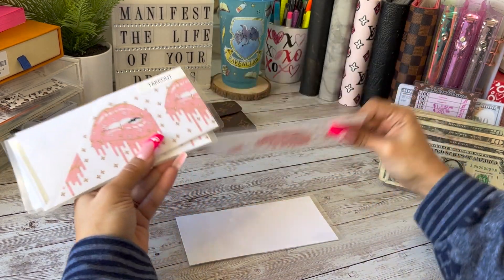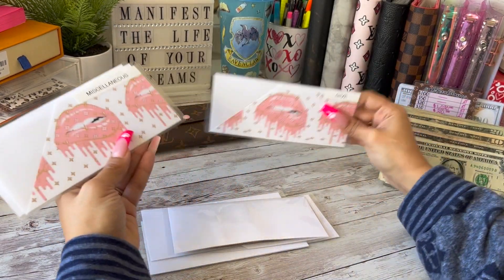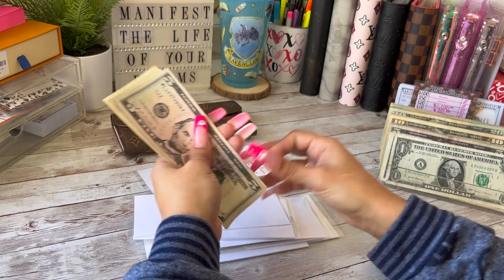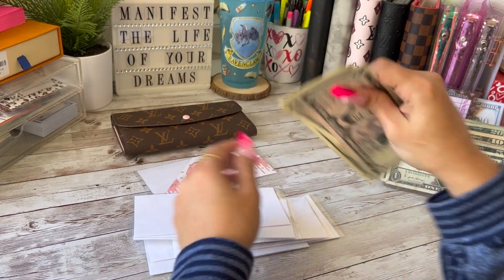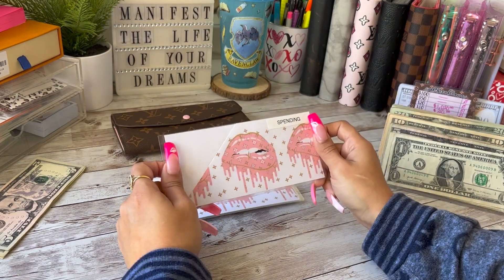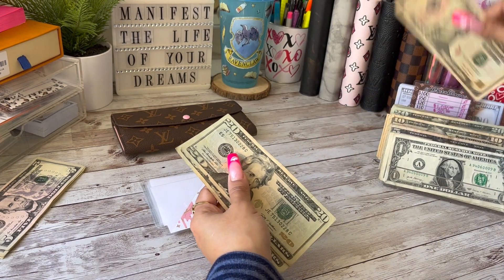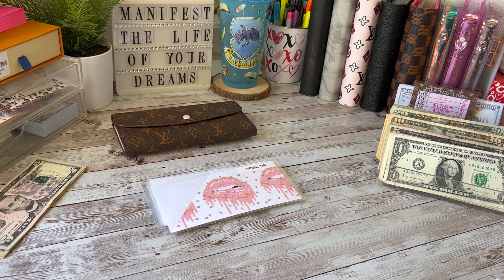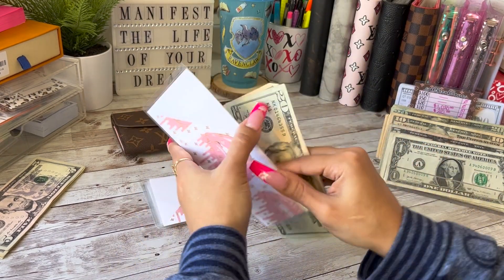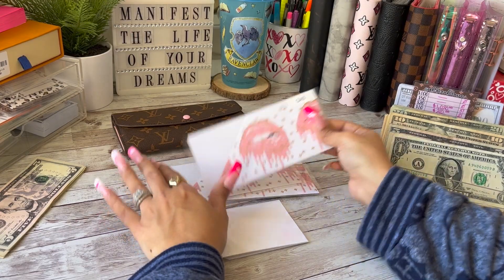Starting with spending: spending has nothing, gas has nothing, takeout has nothing, household does have something but we'll get to that later, give has nothing, miscellaneous has nothing. There's $13 in the challenge envelope that I'm going to put to the side for my five dollar and one dollar savings challenge. Now, I'm giving my husband $50 for his spending for the week — two 20s and a 10. I'm also giving myself $50 for the week, and gas is getting $50 as well.